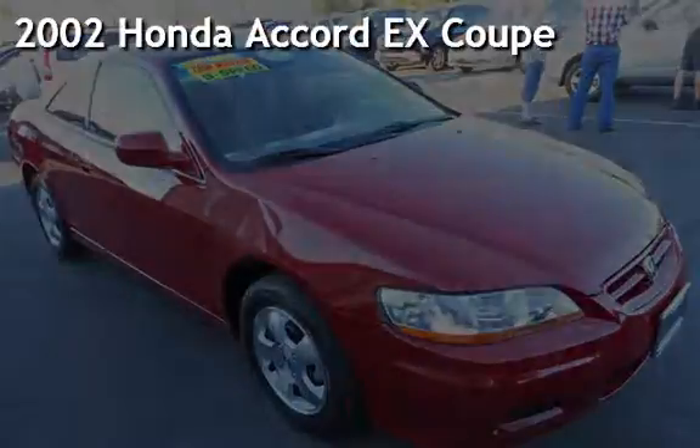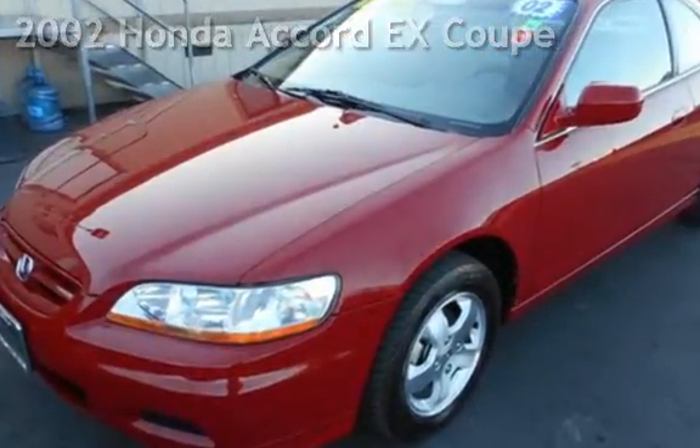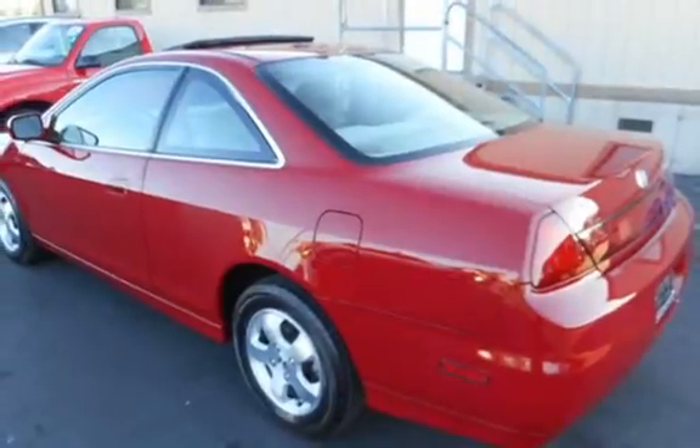Presenting a pre-owned 2002 Honda Accord EX Coupe. This two-door coupe has a four-cylinder, 2.3-liter i4 engine, with front-wheel drive, and a five-speed manual transmission.